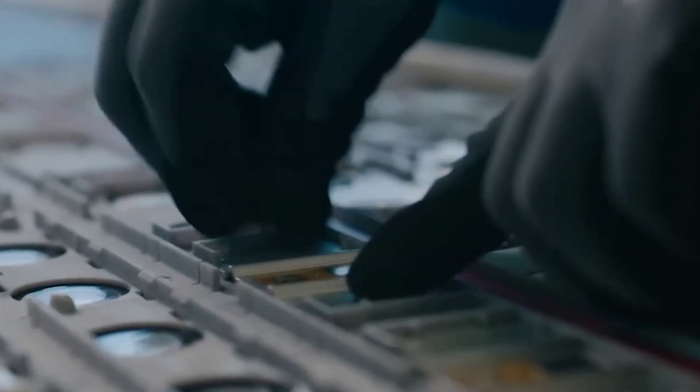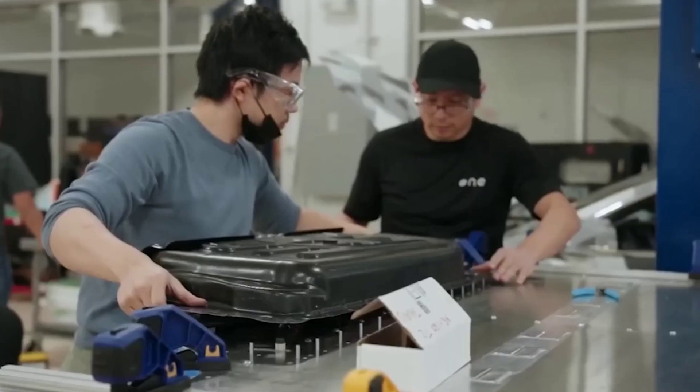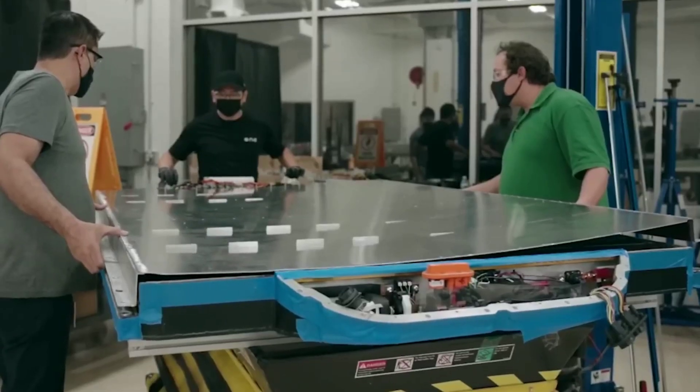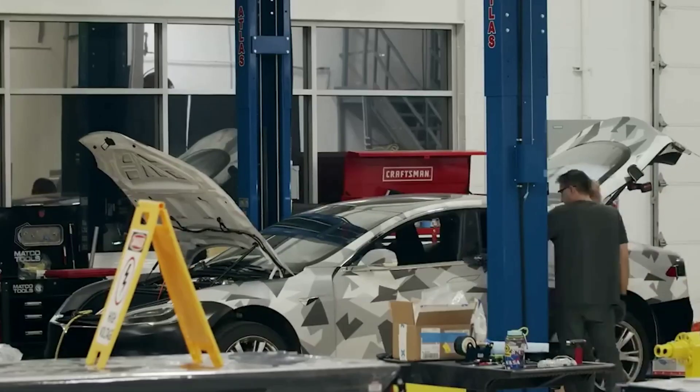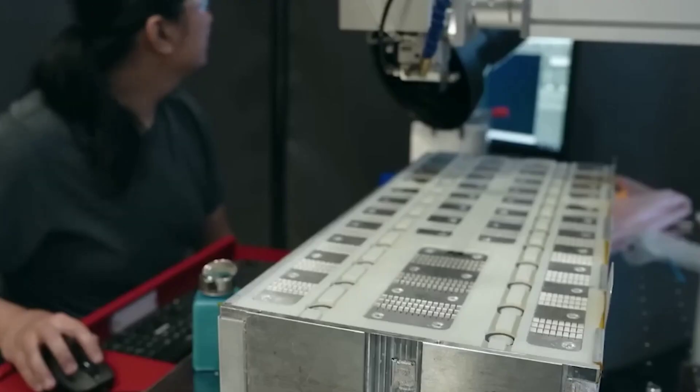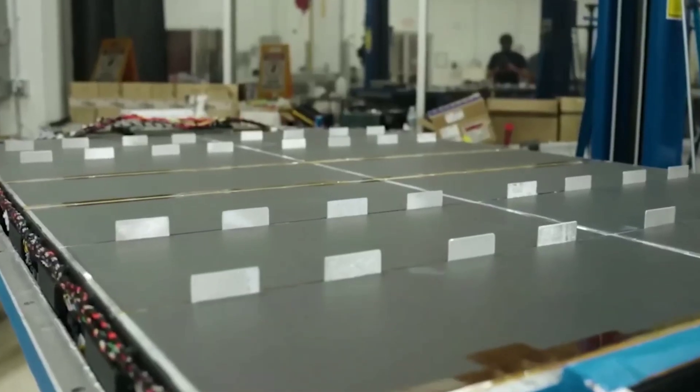The Gemini battery has a dual chemistry architecture consisting of two types of cells: an LFP cell and an anode-free cell. The LFP cell is a lithium iron phosphate cell that has a low energy density but a high power density and cycle life. This means it can deliver high currents and last for a long time without degrading. The LFP cell is used for daily driving needs such as commuting or running errands.